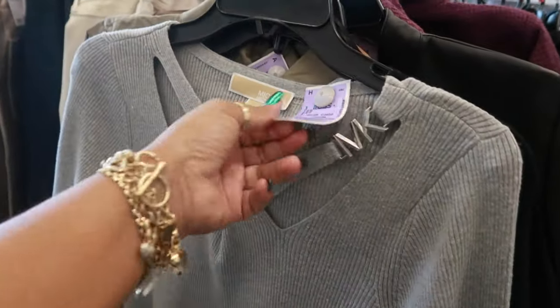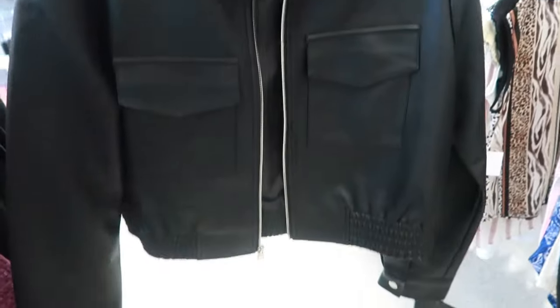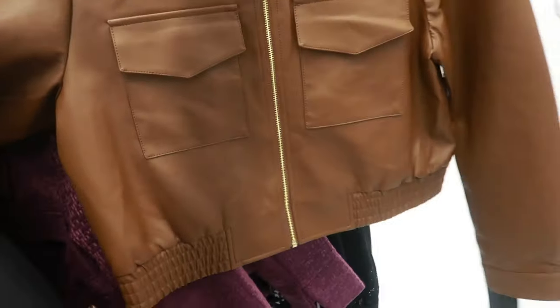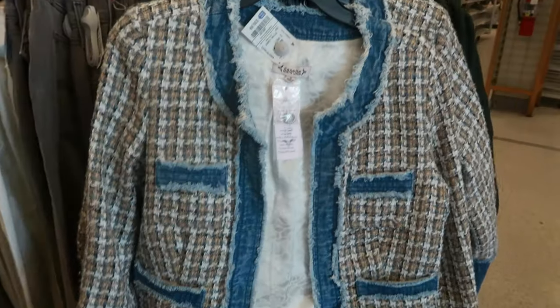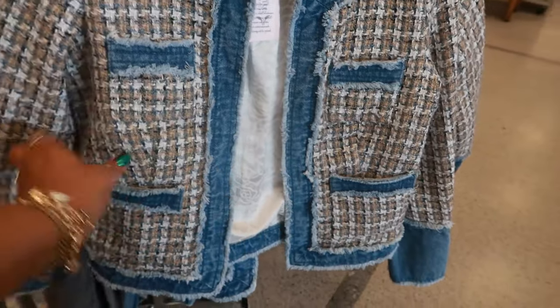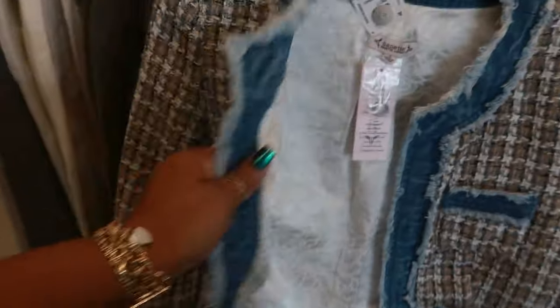Michael Kors, $30, with the MK on the chest. I like the little crisscross — Mark New York, this is $35 for this jacket, and I believe that comes in brown too, right there with the gold. Broadway, this is $20, it's nice and soft. And then look at this print paired with denim — I've never seen it like that. I kind of like it, it's different. Nanette Lapore — and look at the inside, like flowers.